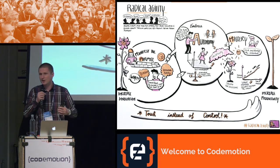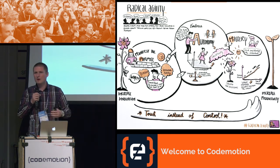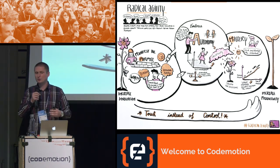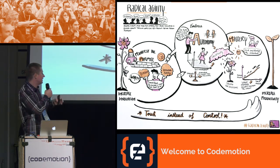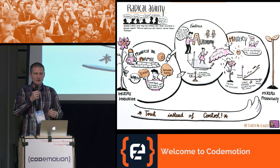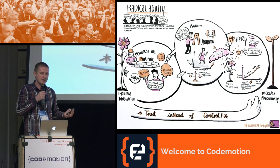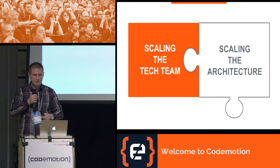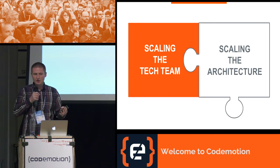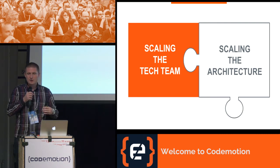The answer is simple: two years ago we introduced a new concept called radical agility. At Zalando, we understand radical agility as a way of running a business based on purpose, autonomy, and mastery — to describe it in one sentence: trust instead of control. The final goals of radical agility are to increase innovation and increase productivity. What's important for today's talk is that radical agility changed the communication structure of our tech department. We started to be organized into small autonomous engineering teams which are trusted and accept responsibility. So our first ingredient: scaling the team — hire diverse people, give them the freedom to self-organize, give them a clear motivating purpose and trust, and they'll deliver great features. Reorganizing the team has consequences on the architecture as well.